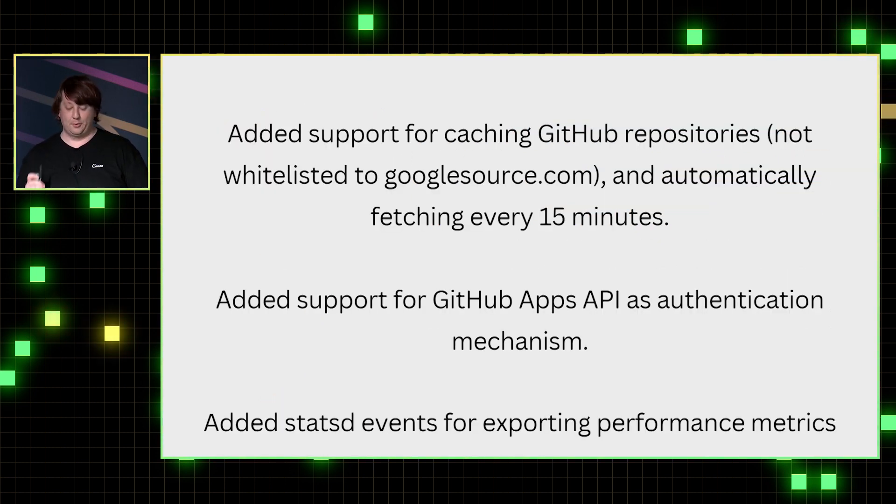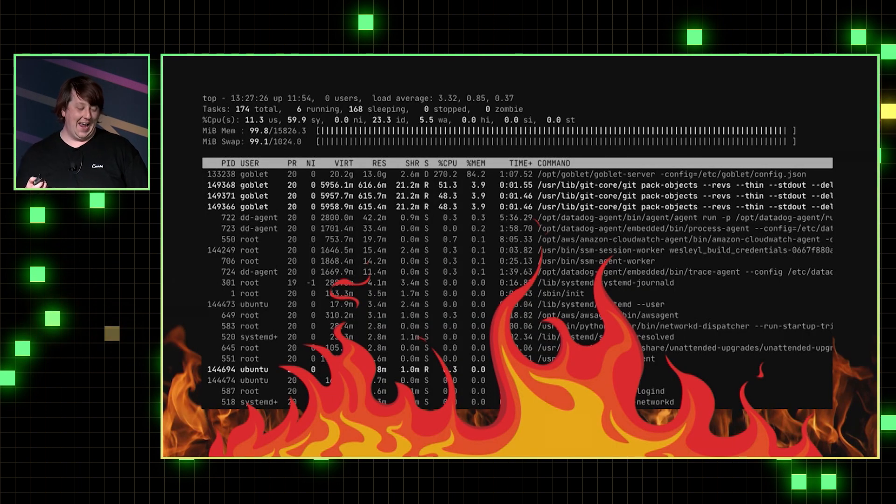We linked Goblet up with the way GitHub authentication works, added some extra monitoring so we could see what was going on, and deployed it to a very small percentage. All the cache servers instantly stopped responding — 100% memory usage, 100% CPU usage. We had failed to realize what Goblet was warning us about: it was designed for Google open source code where there's one commit that lots of people download, while we have lots of people wanting to download lots of different commits all at exactly the same time.